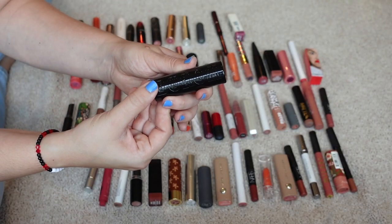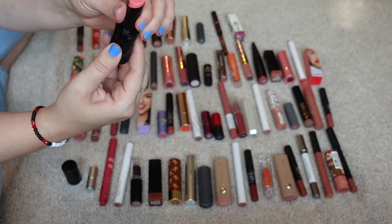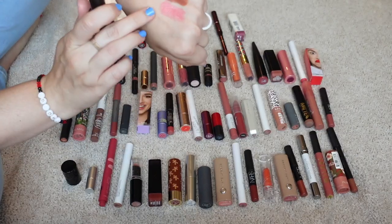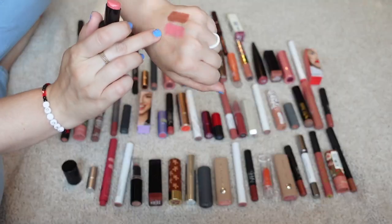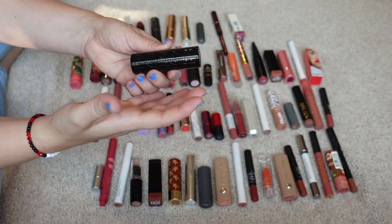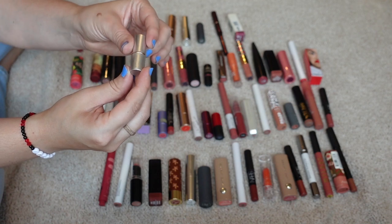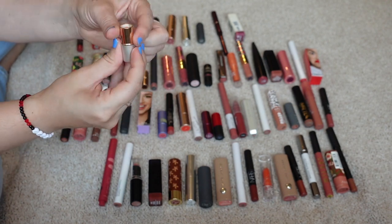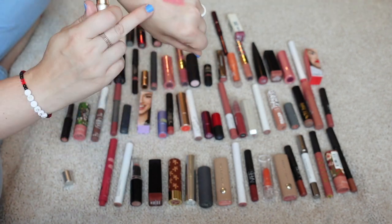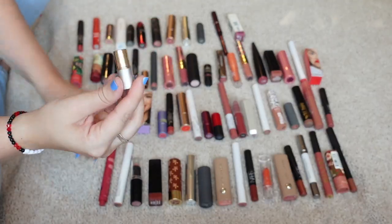This next one is from Buxom — their Bold Gel Lipstick in the shade Pink Coquette. I'm pretty sure I got this at TJ Maxx. This is a perfect example of what I talked about in my last video: I don't really wear pink very much, so these types of shades are what I'm looking to get rid of. I don't enjoy wearing pink. This is a free sample from Jane Eardell — their Just Kissed Lip and Cheek Stain. I don't even think this has a shade listed on it. I remember not loving this; it's one of those pH things where it just turns pink, so that's something I can declutter.